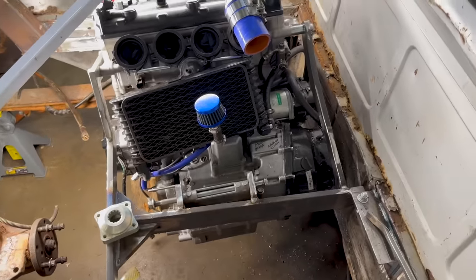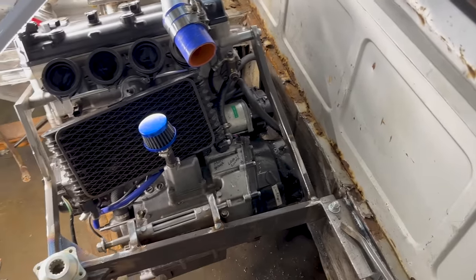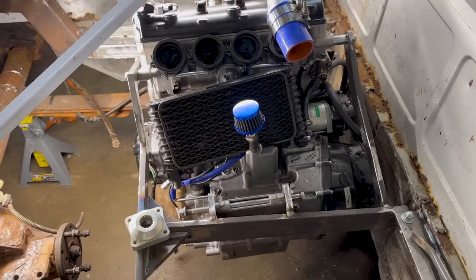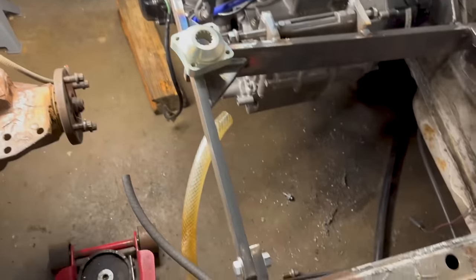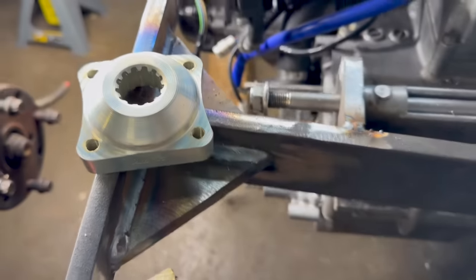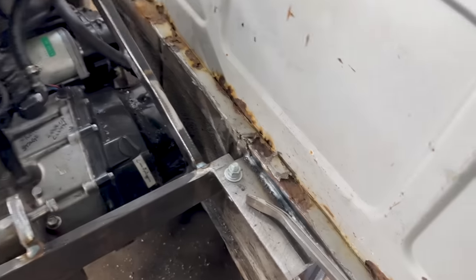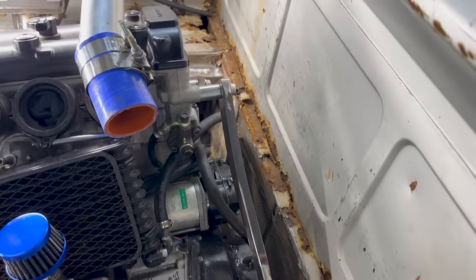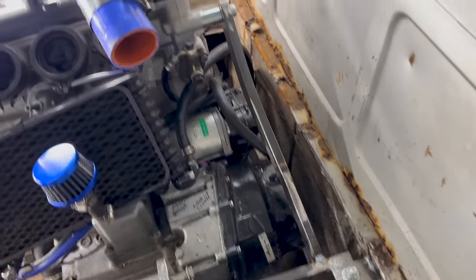Not much has changed to the naked eye, but Joey added some more mounts — four points of contact to connect the engine to the frame of the truck. We need some additional bracing in front, and there's a point of contact on each side. The rod is slightly bent so we could fill it with oil.